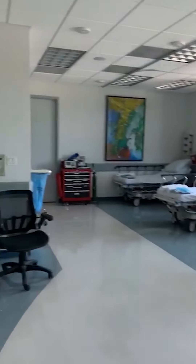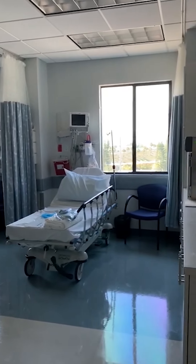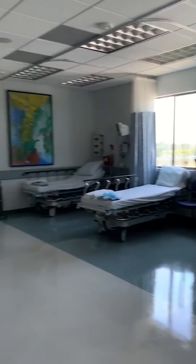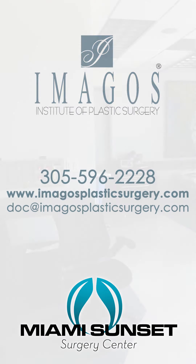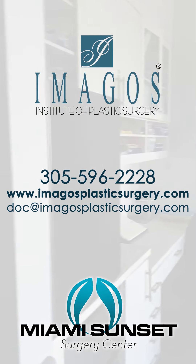I hope you guys enjoyed the video. If you have any questions, please feel free to DM me or contact the office. You can also send me an email at docdoc@imagosplasticsurgery.com and I'll be happy to answer your questions.